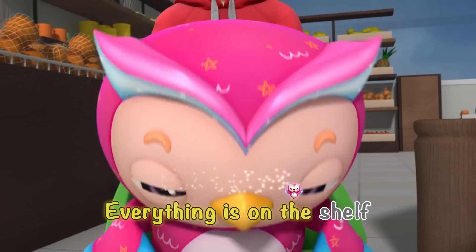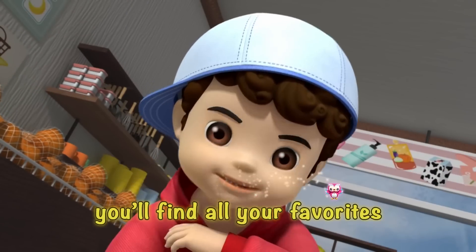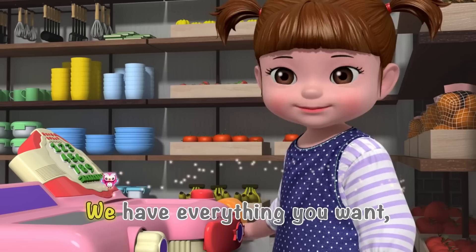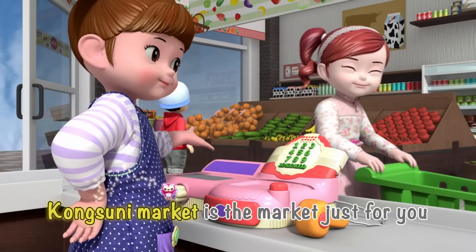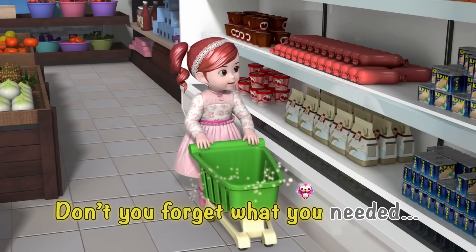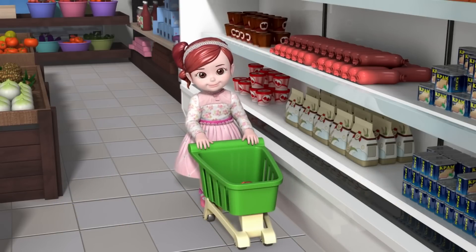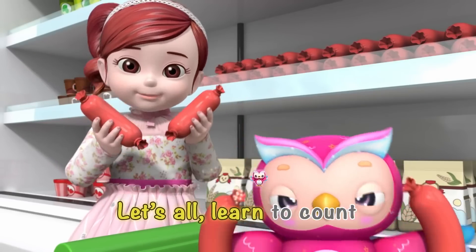Everything is on the shelf, waiting for you to choose. Take your time, look around — you'll find all your favorites. Meet your friends, say hello, we'll help you with whatever you need. We have everything you want, stop by and you will see. Kong Suni Market is the market just for you. Don't you forget what you needed. They look delicious! One, two, three, four, let's all learn to count.